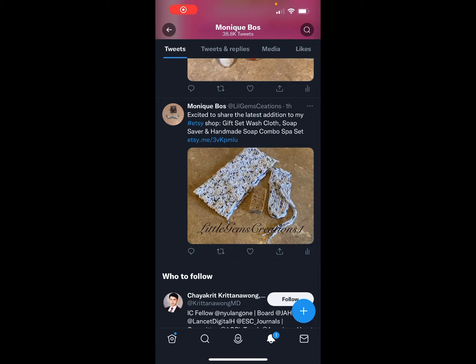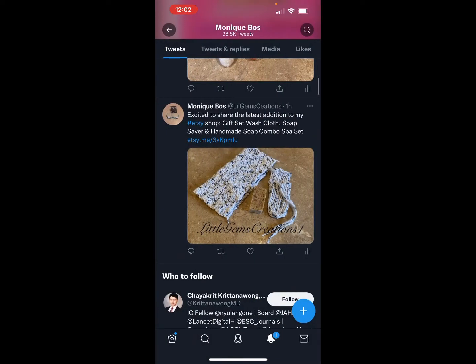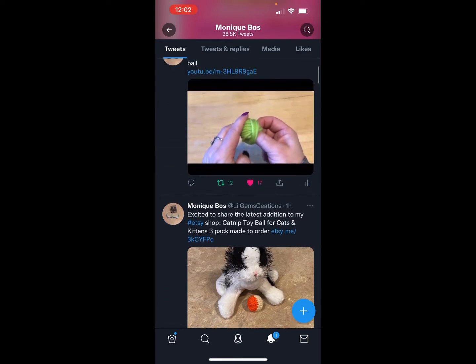This is how my advertisement looks on Twitter. It says my name and 'excited to share it' — that's because I've never changed that little quote there. And then if you click on the link, it takes you right to my Etsy listing.